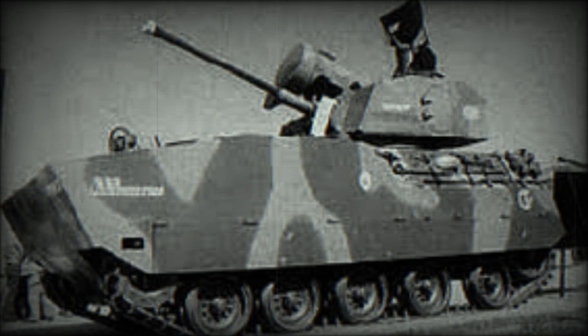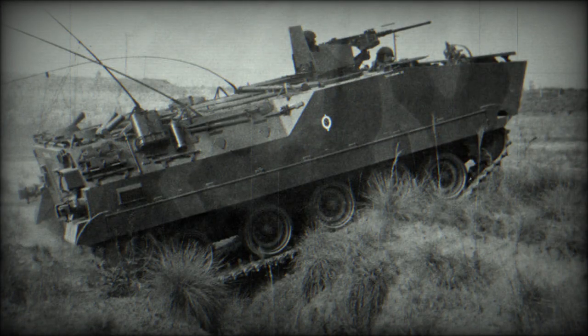The Chirua is an M113-like machine. The first prototype had a box-shaped hull with vertical sides, while the second prototype featured sloped hull sides at the area of the personnel compartment. Both versions have a large internal volume.